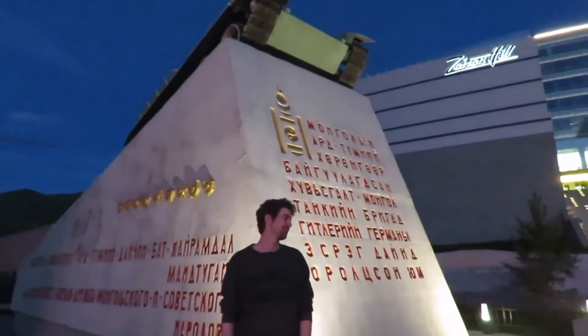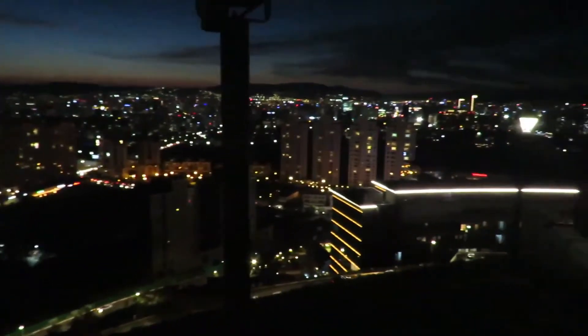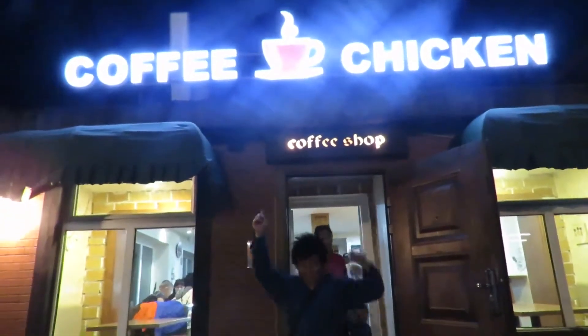It's a monument for World War II. That's the city of Ulaanbaatar at night. We're at the Zasem monument and Domingo's found something interesting — the coffee chicken pub.